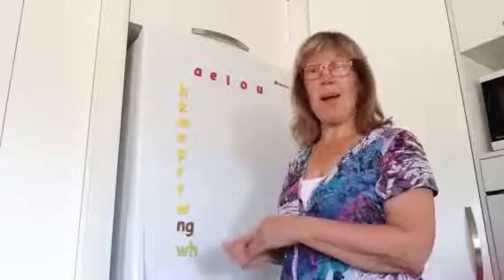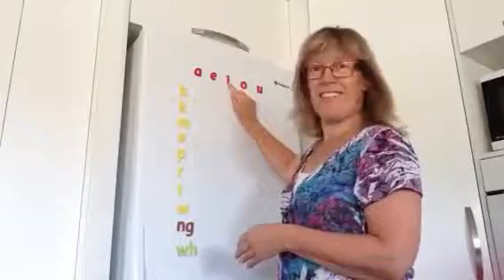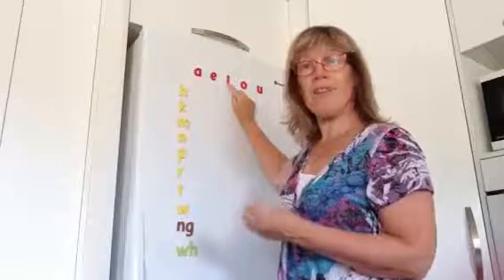Kia ora, Sharon Holt here. We're up to the next part of our pronunciation of the vowels with this letter here, which in English we would call Ai, and in Te Reo Māori it's always pronounced I or I.